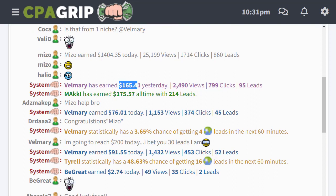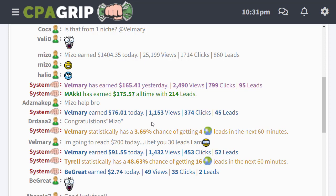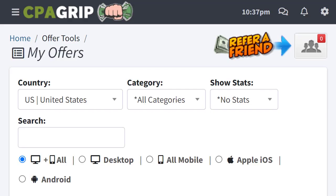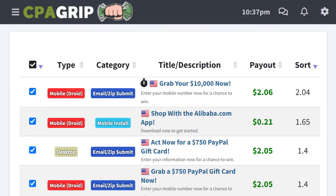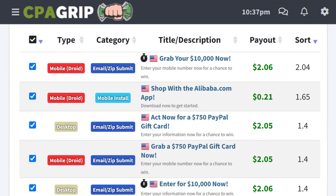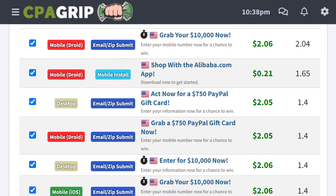If you want to make money like this using an absolutely free method, you have to sign up for a free account and go to the Offers section. Select United States in the country section, and once you choose that, you will see all the related offers for the United States.